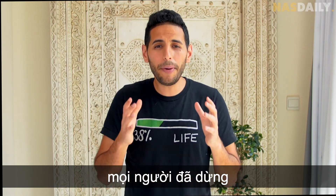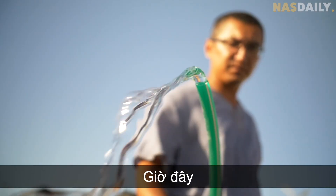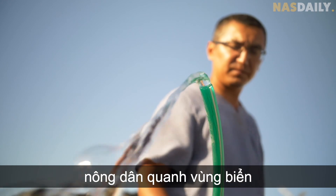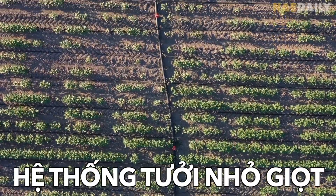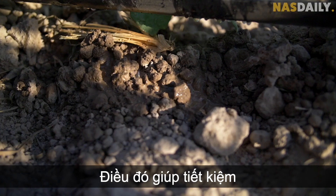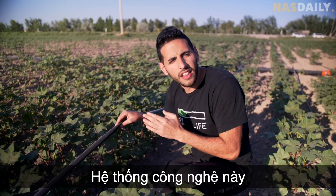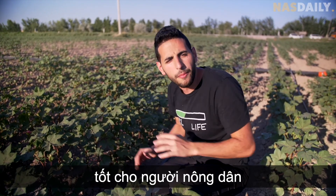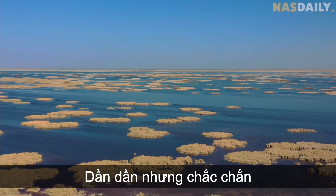Most importantly, people stopped wasting water like before. Now farmers around the sea cannot waste water. They have to use drip irrigation, which is a drop-by-drop water system that saves more than 50% of water. This technology is good for the farmer and good for the planet.